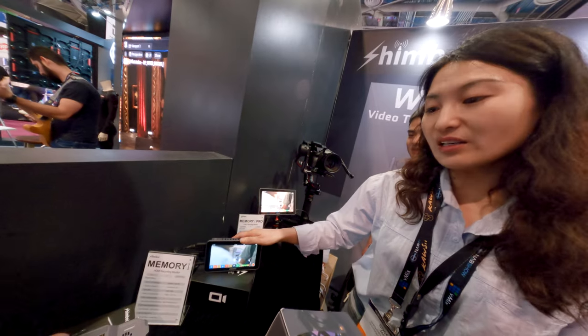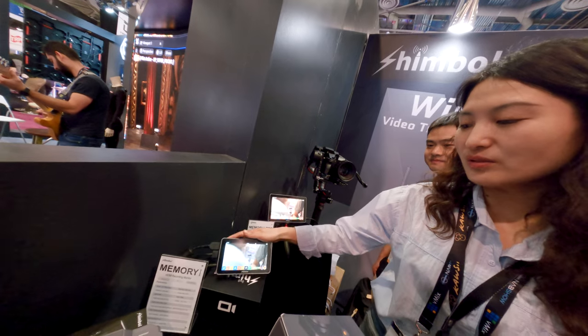Simbol is making a brand new small monitor that can record proxy video inside the monitor. So if your assistant needs to make sure everything goes right, you can play it back by itself — you don't need to touch the camera at all. You can play back by itself and make sure everything goes right. This is really useful.